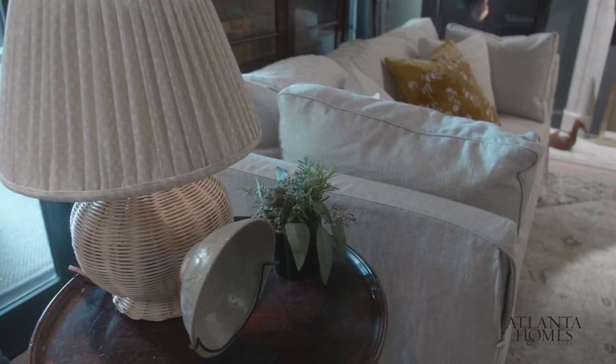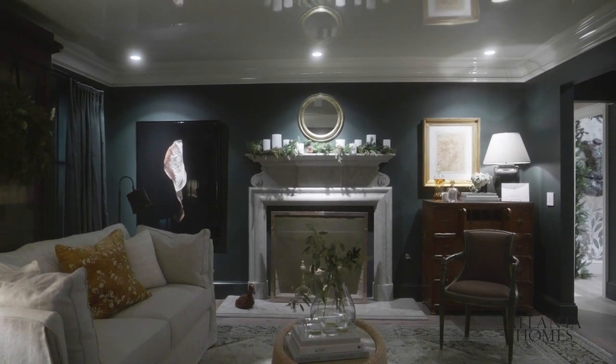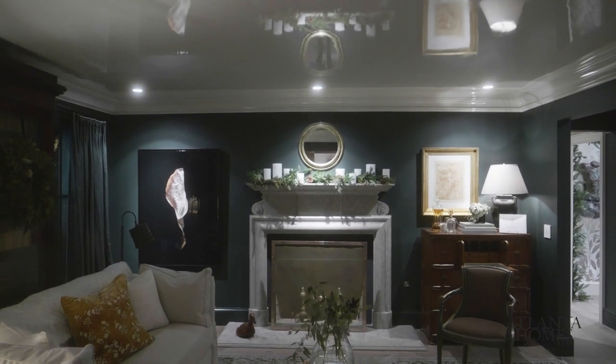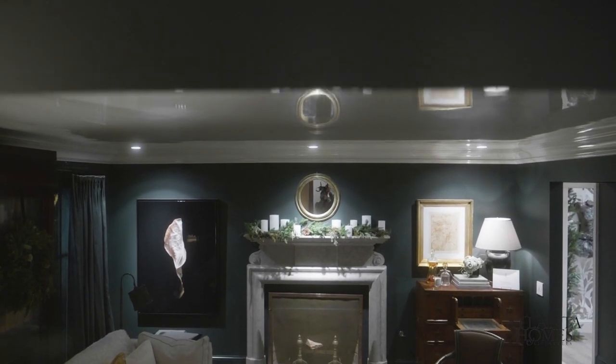Another neat design application was hiring a painter to lacquer the ceiling. There wasn't going to be any architectural detail in the ceiling, so I thought about what something special we could do. I thought about lacquering it because everything would reflect on it. The goal was how beautiful it would be if the mural behind could reflect on the ceiling — and it does, and it's amazing.